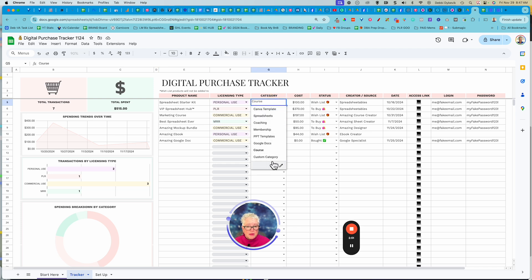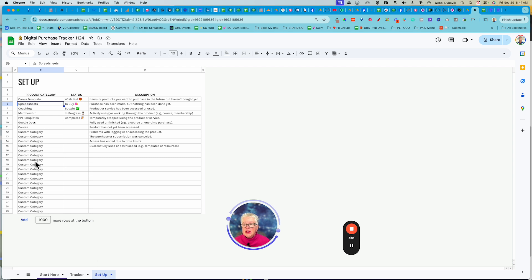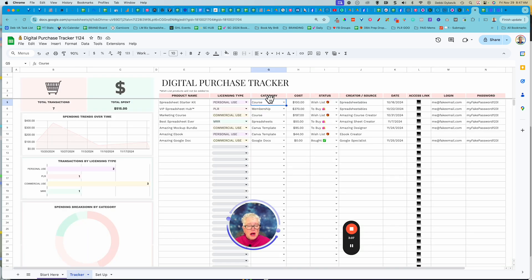And then what category is it? You just click the dropdown and pick the category. You can click the little pencil here to edit the different categories, or when you come back to the Setup tab, that's where it's pulling all of those category items. You put the cost — sometimes it's good, sometimes it's bad to track how much we're spending.